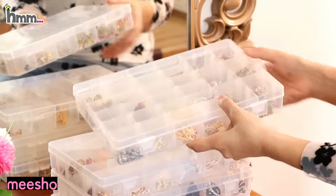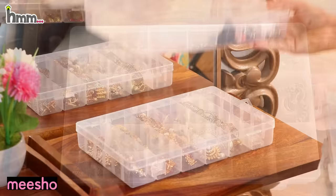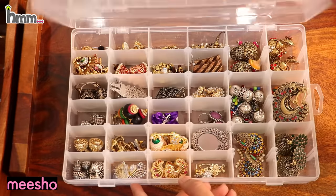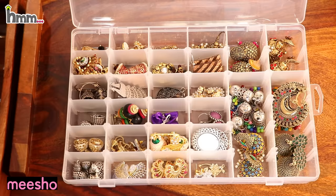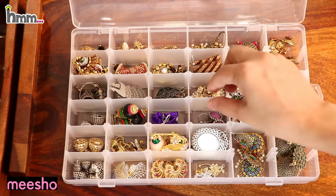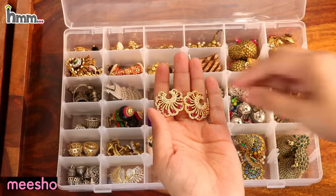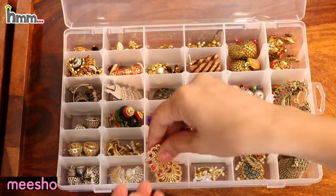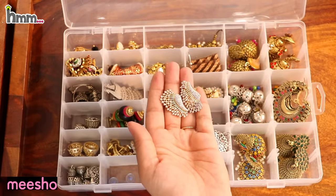Look, this is a jewelry organizer. I have a lot of sections — it is a fixed-sections box, and there are two boxes. I showed one in the last video and I have bought this new one. It is very amazing. There are removable divisions — you can separate them, which is the best part. There is space for big earrings and small earrings, with no wasted space. You can put small earrings in a small space.